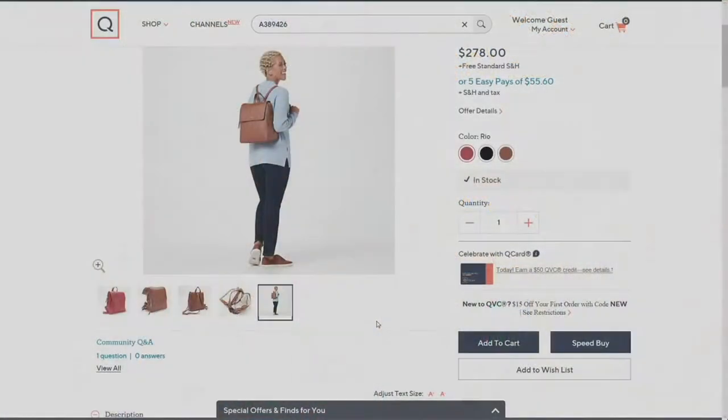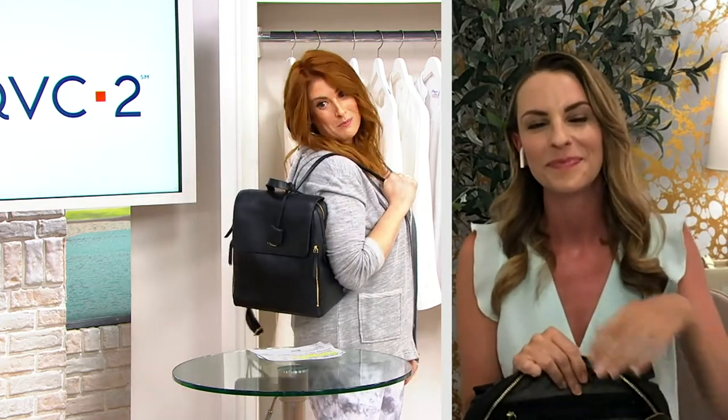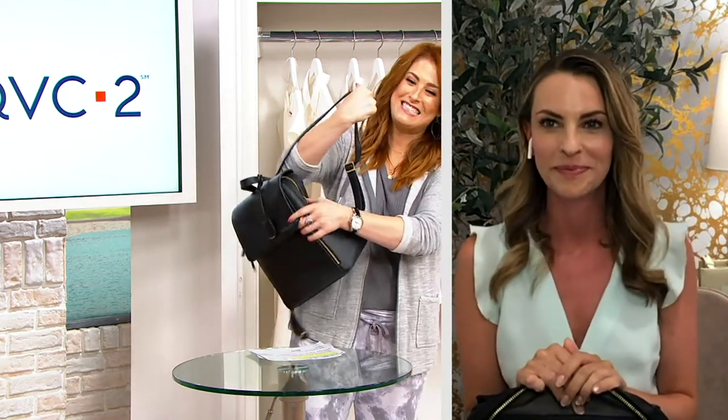Whether you're walking the dog, running errands, or picking up your kids and grandkids, this is a great one. It's very youthful but sophisticated — it's like what you dreamed of in high school. You wanted to be elegant and sophisticated, but still have that youthful fun flair. You're a cool mom — that's okay.